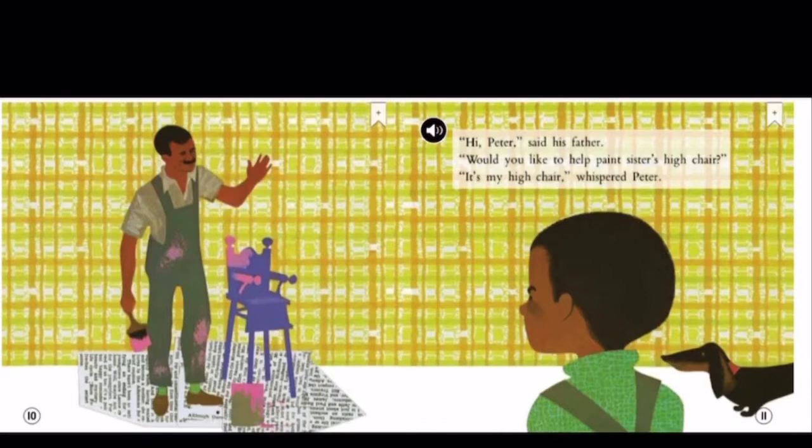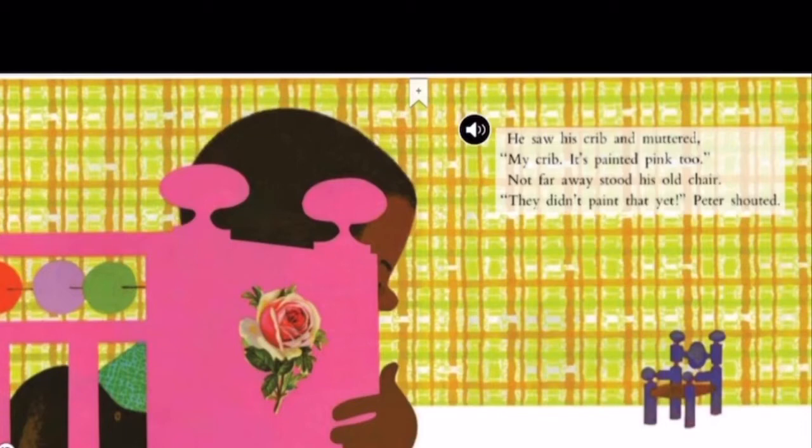He saw his crib and muttered, My crib, it's painted pink too. Not far away stood his old chair. They didn't paint that yet, he shouted.